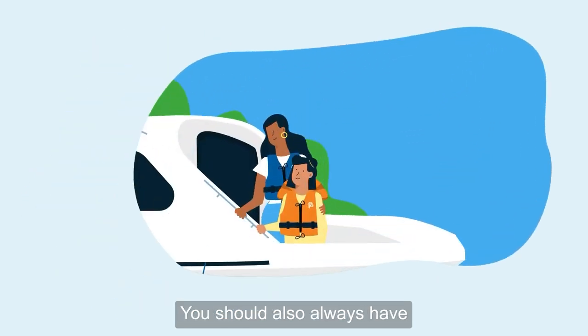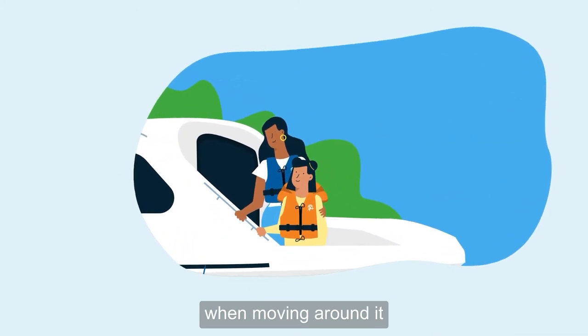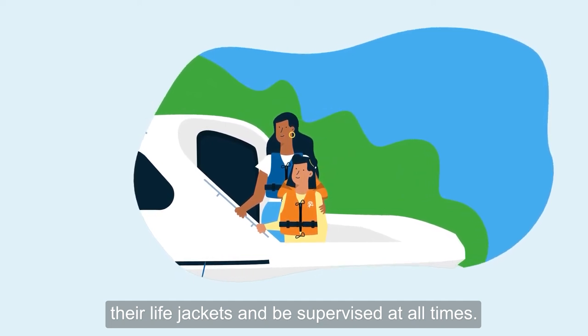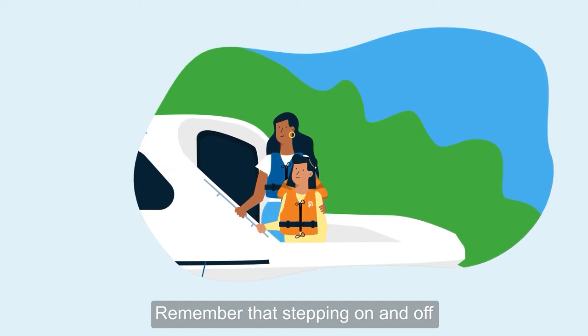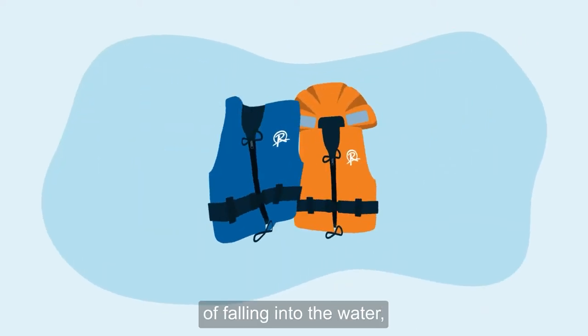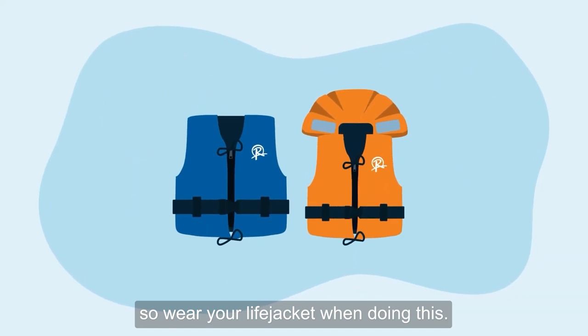You should also always have a handhold on the boat when moving around it or approaching a mooring. Children must be wearing their life jackets and be supervised at all times. Remember that stepping on and off the cruiser can be tricky — it is when you are most at risk of falling into the water, so wear your life jacket when doing this.